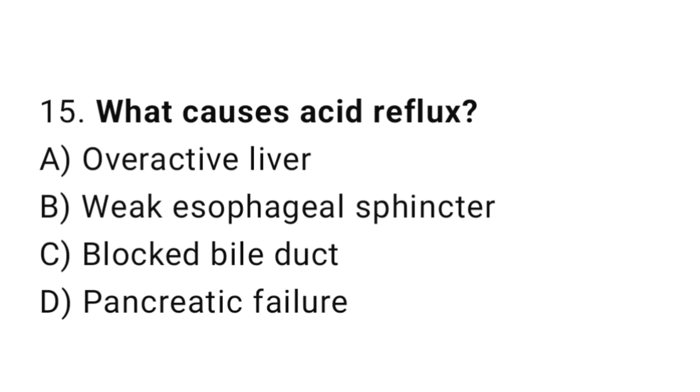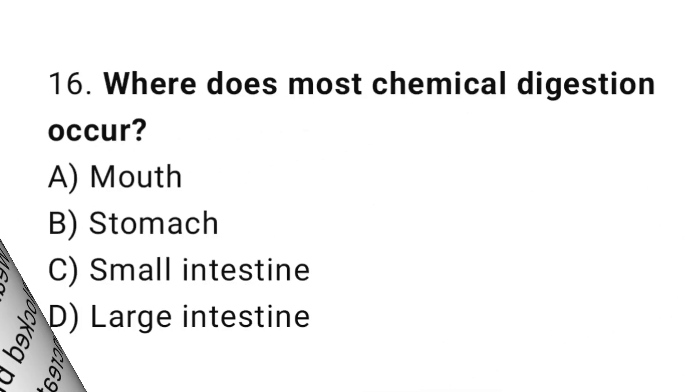Question number 15: What causes acid reflux? The correct answer is B: Weak esophageal sphincter. Question number 16: Where does most chemical digestion occur? The correct answer is C: Small Intestine.